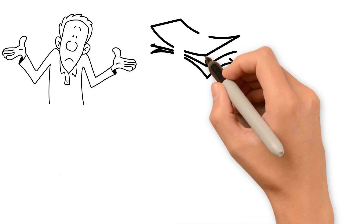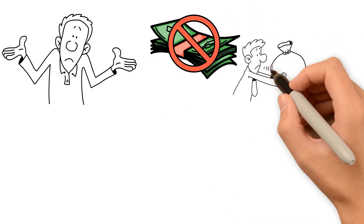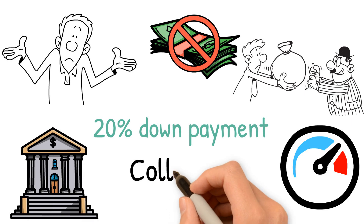Five: finance your project. The next step is to figure out how you'll finance your project. If you have cash on hand to put toward the project, then you'll want to get pre-approved for a loan. To do this, you'll need a good credit score, and the bank may require a 20% down payment or some type of collateral.